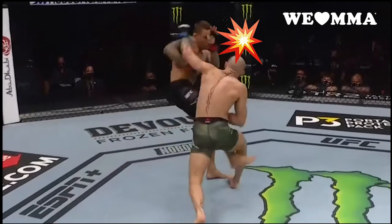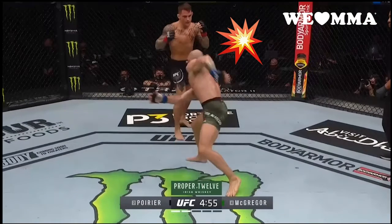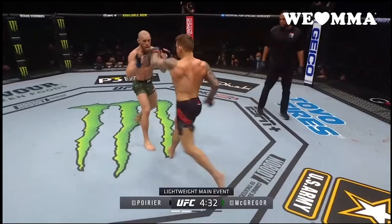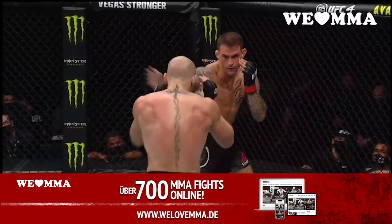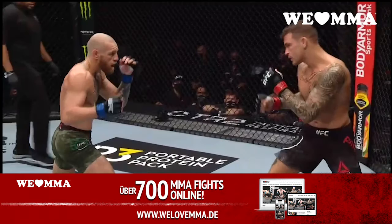Number one, of course, Poirier's frequent and critical use of the low kick. Dustin landed quite a number. This was a strategic counter against the wide and lead-foot-heavy stance. Without his mobility, Conor is much easier to pressure, and when he doesn't have space, Conor is much less dangerous.